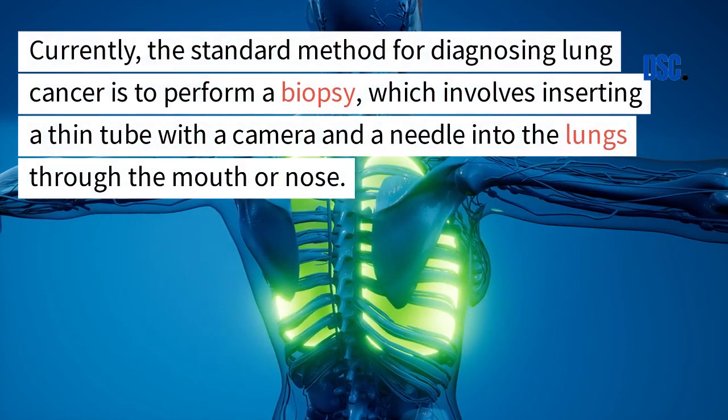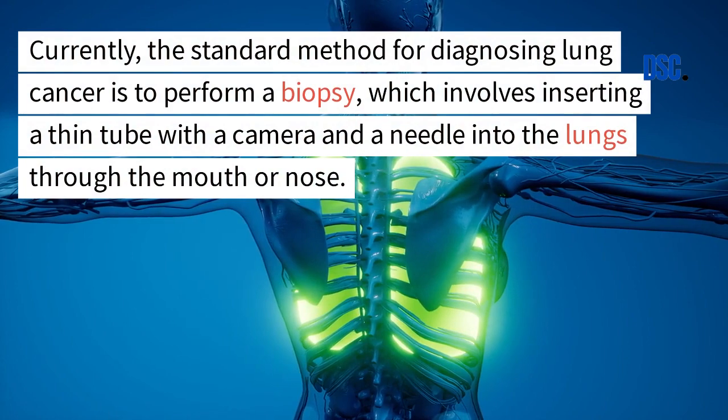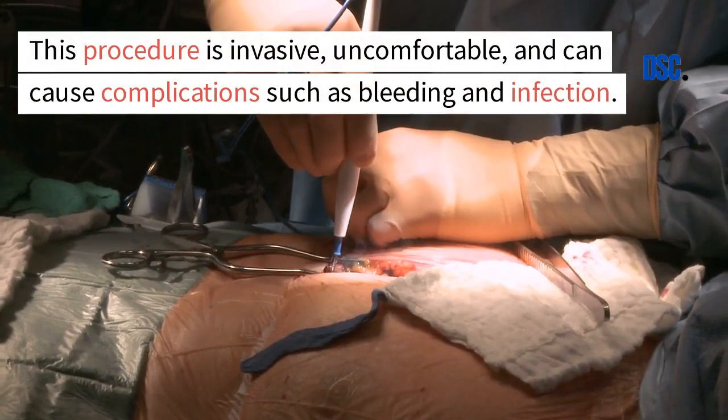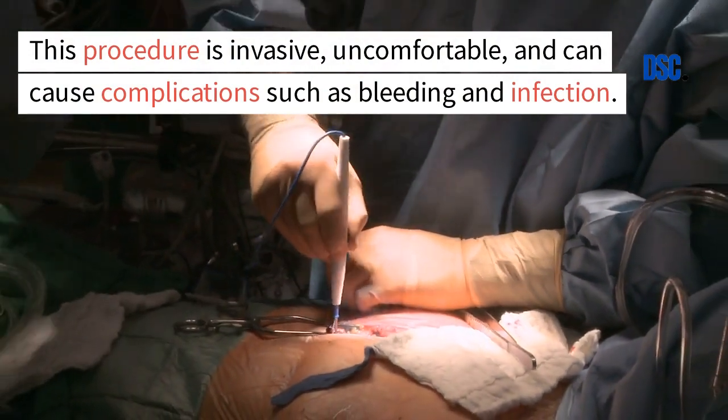Currently, the standard method for diagnosing lung cancer is to perform a biopsy, which involves inserting a thin tube with a camera and a needle into the lungs through the mouth or nose. This procedure is invasive, uncomfortable, and can cause complications such as bleeding and infection.